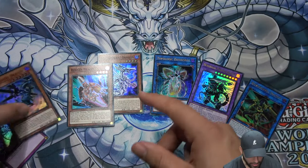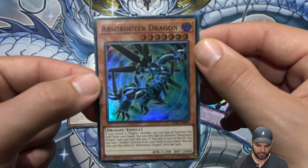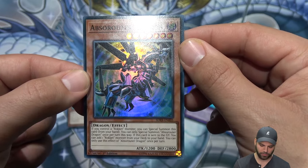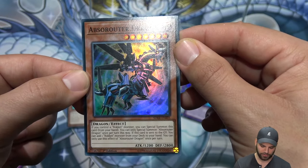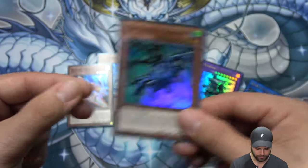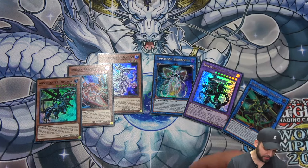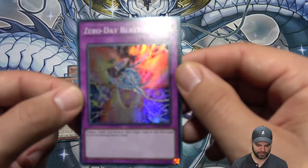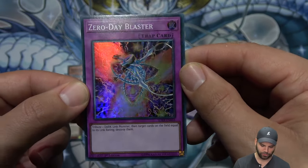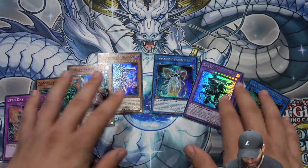Abso Router Dragon: if you control a Rokket monster, you can special summon this card from your hand. You can only special summon one Abso Router monster per turn. If this card is sent to the graveyard, you can add a Rokket monster from your deck to your hand — another very powerful card at level 7. Zero Day Blaster is a regular trap: tribute a DARK link monster, then target cards on the field equal to its link rating and destroy them.